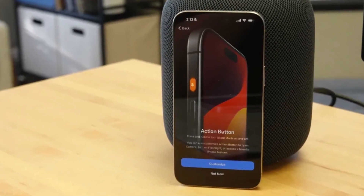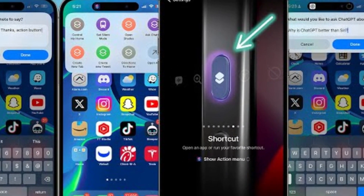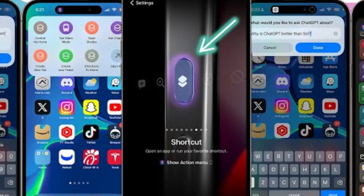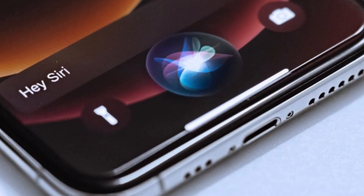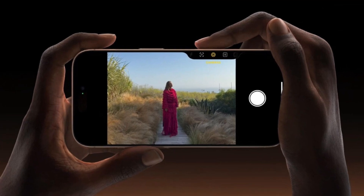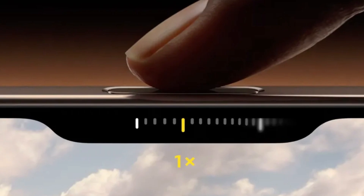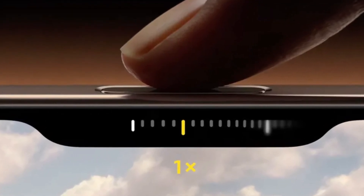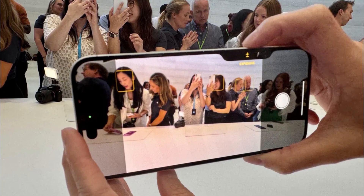Apple introduces some new tricks with its buttons. The Action button, which debuted in the iPhone 15 Pro series, returns, offering customizable functions for launching apps or activating Siri shortcuts. But the real star of the show is the new Camera Control button — a physical key equipped with a capacitive surface that allows users to control the camera with a swipe, much like a traditional camera shutter button, enhancing the photography experience.